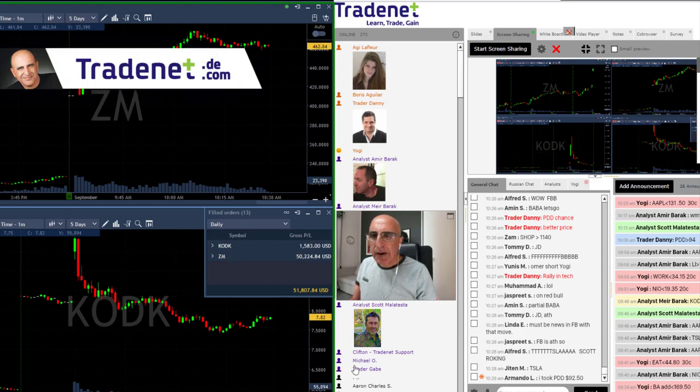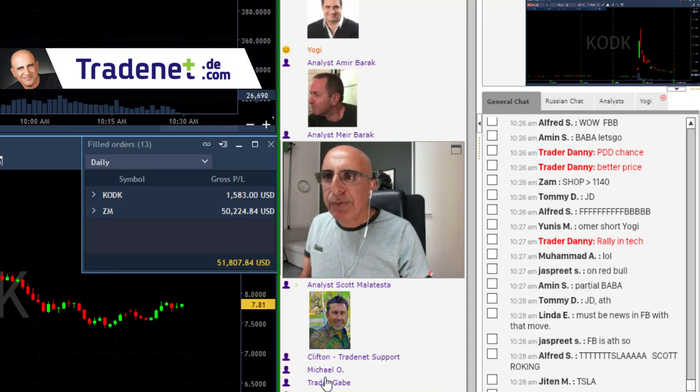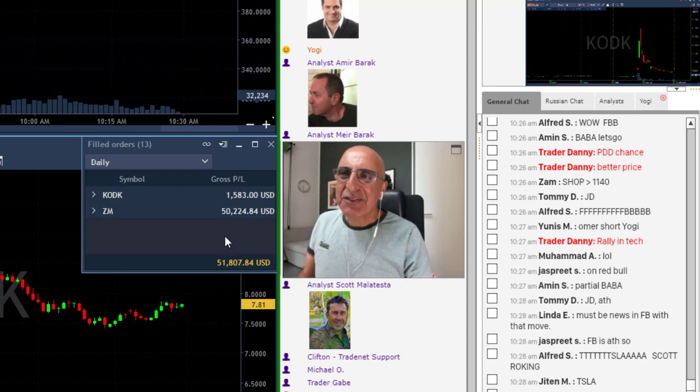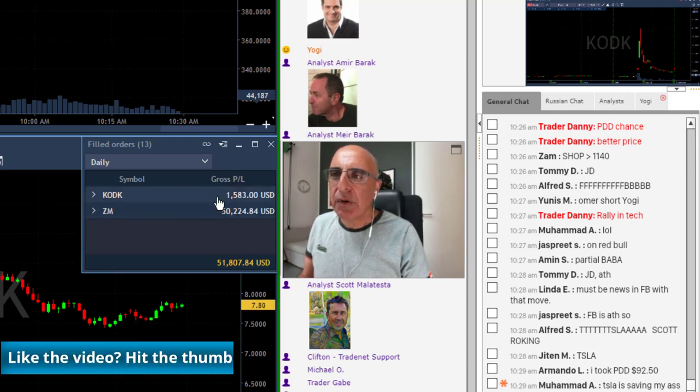Okay traders, here are my results for today — not a bad outcome for what was like six minutes in. As you can see here, I'm over fifty thousand dollars in ZM and just a small winner in Kodak.